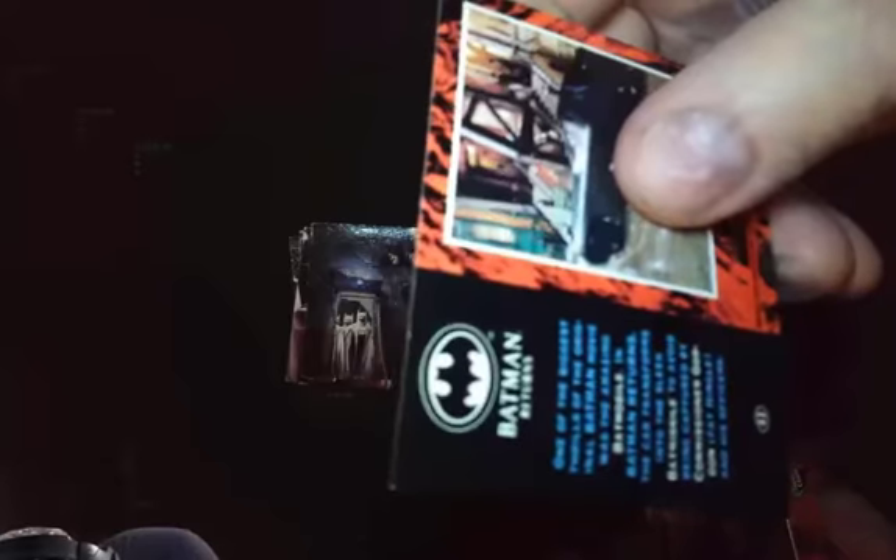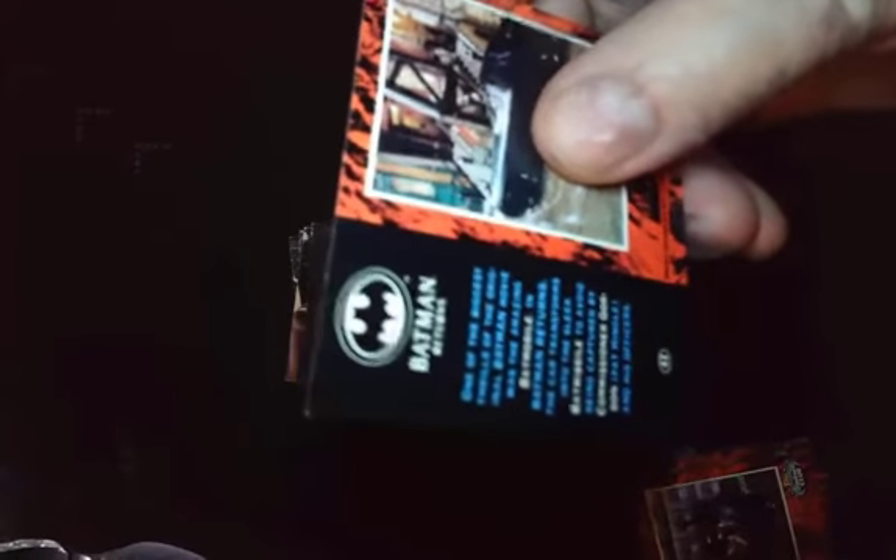Then we have number 43 — a cool scene with the Batmobile. It separates and turns into like a bat missile. It reads: one of the biggest thrills of the original Batman movie was the amazing Batmobile. In Batman Returns, the car transforms into the sleek Bat Missile to avoid being captured by Commissioner Gordon, Pat Hingle, and his officers. Great scene — remember that scene where it transforms.